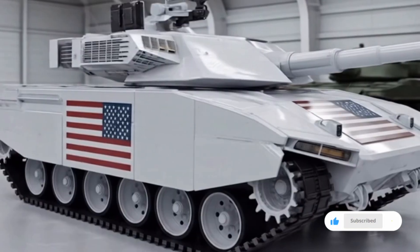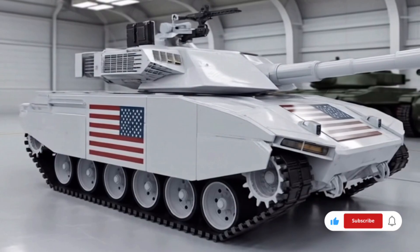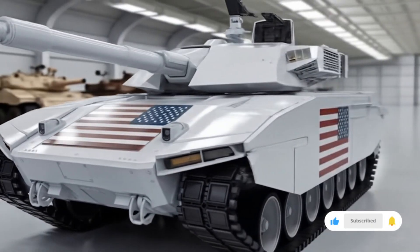If you enjoyed learning about its features, specifications, and role in modern warfare, make sure to stay connected with NSK Auto. Subscribe to the channel for more updates, reviews, and insights into the latest military technologies and innovations from around the world.